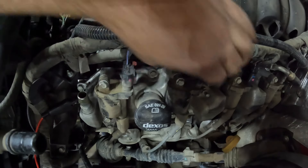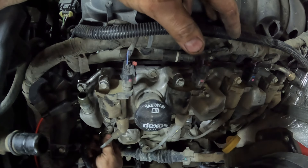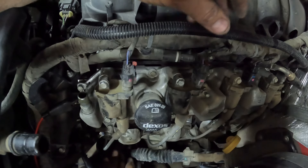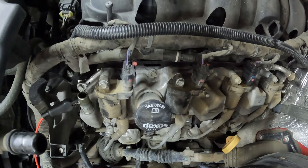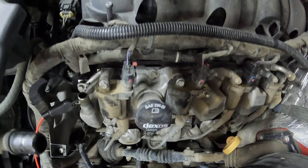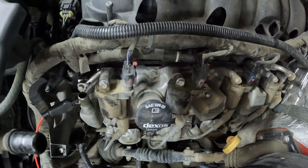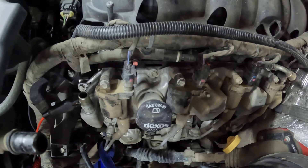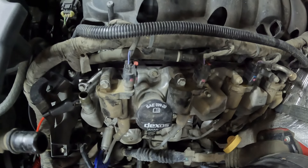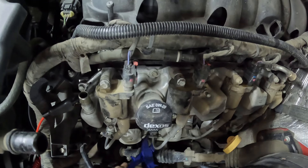Get our connectors plugged in here. I'm just going to lay those loosely on there because I'm going to be pulling those off. Let's start this up and see which one has spark and which one doesn't. As you can see, we got spark on that cylinder now, and this one we're not going to have spark on.